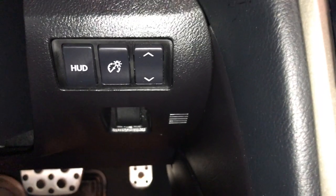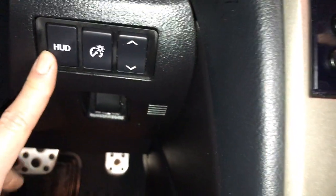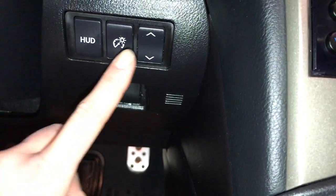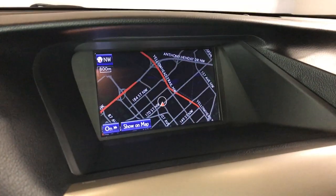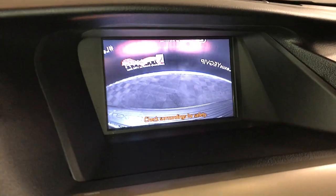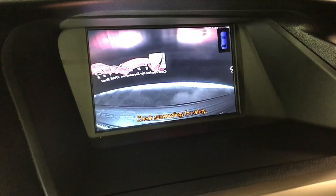You have a heads-up display. These are the controls for turning it on and off, switching it from kilometers per hour to miles per hour, adjusting brightness, and moving it up or down. Navigation, backup camera, side mirrors with auto tilt down in reverse. There's your parking assist.